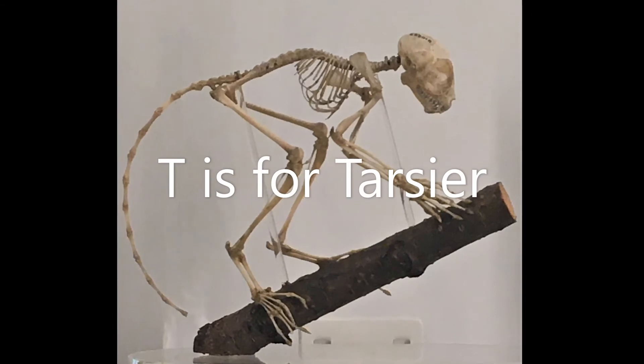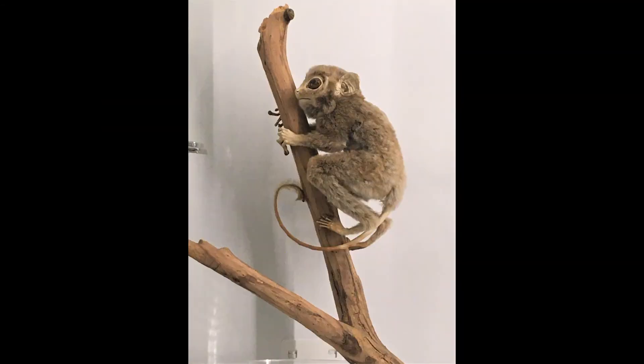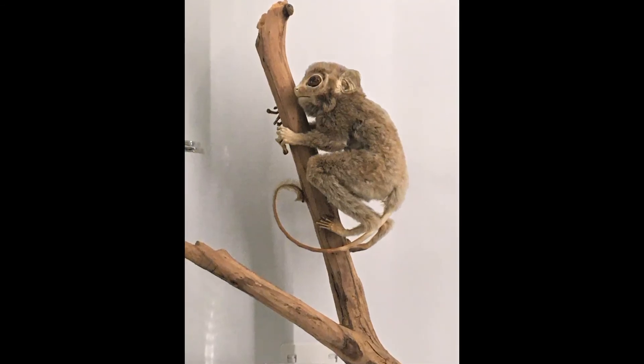T is for tarsier. Tarsiers live in the forests of Southeast Asia. They have enormous eyes that can be even bigger than their brains.